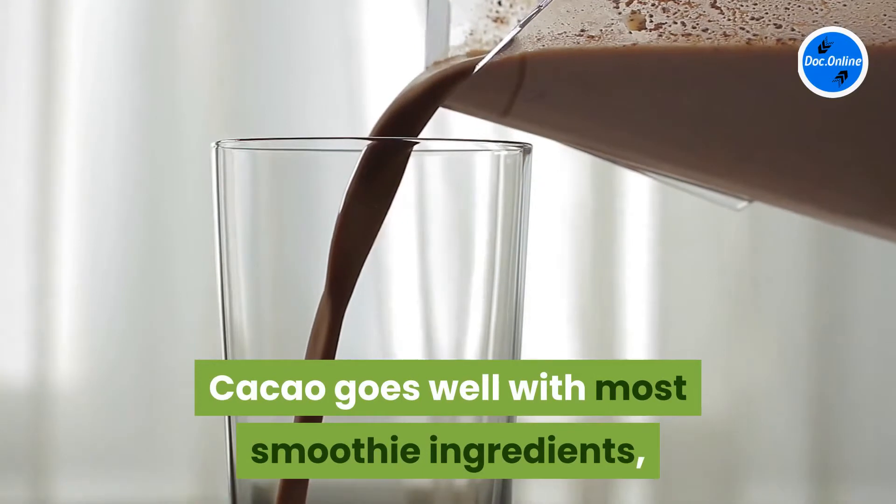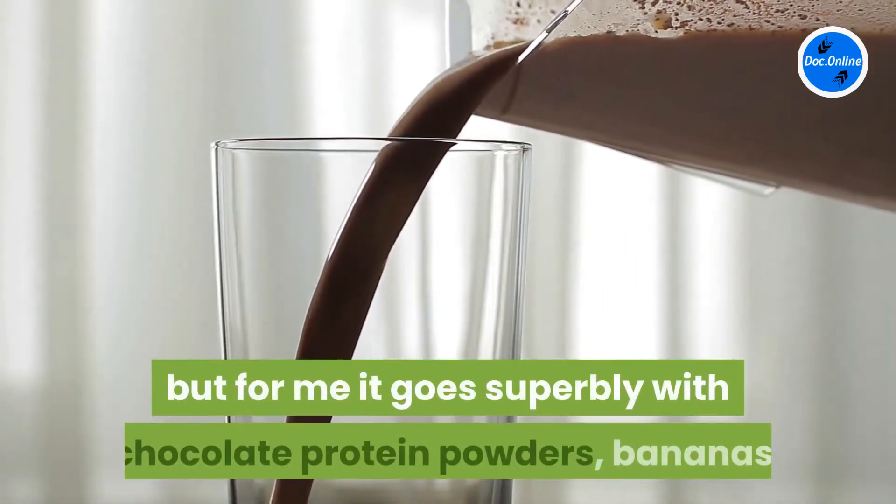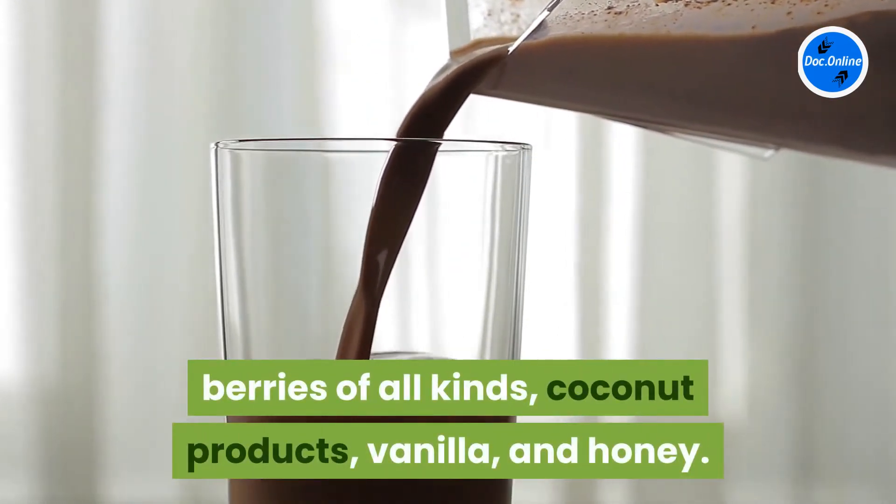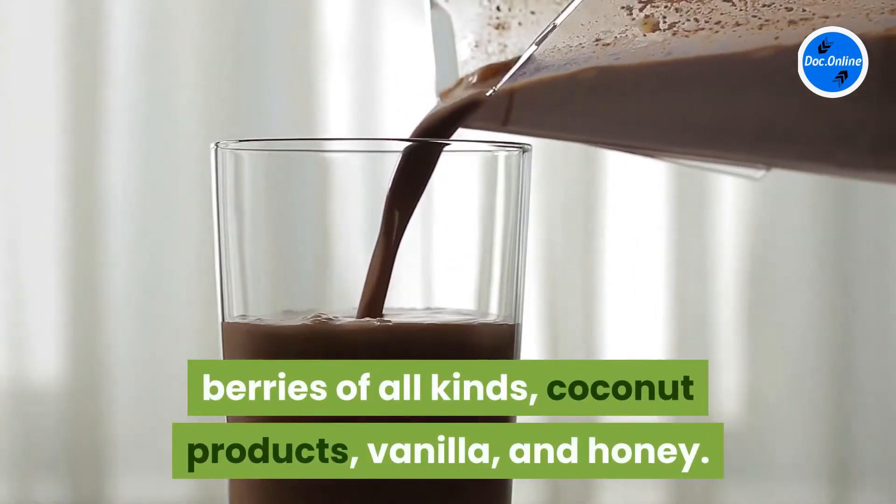Cacao goes well with most smoothie ingredients, but for me it goes superbly with chocolate protein powders, bananas, berries of all kinds, coconut products, vanilla, and honey.